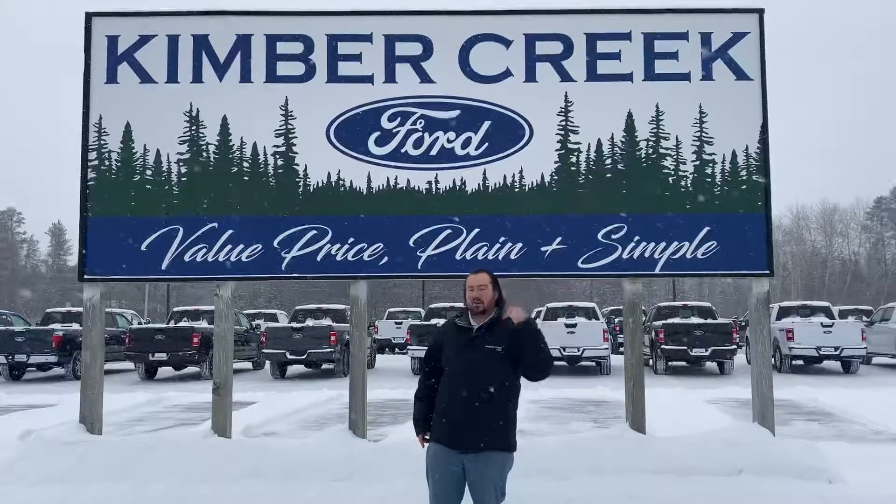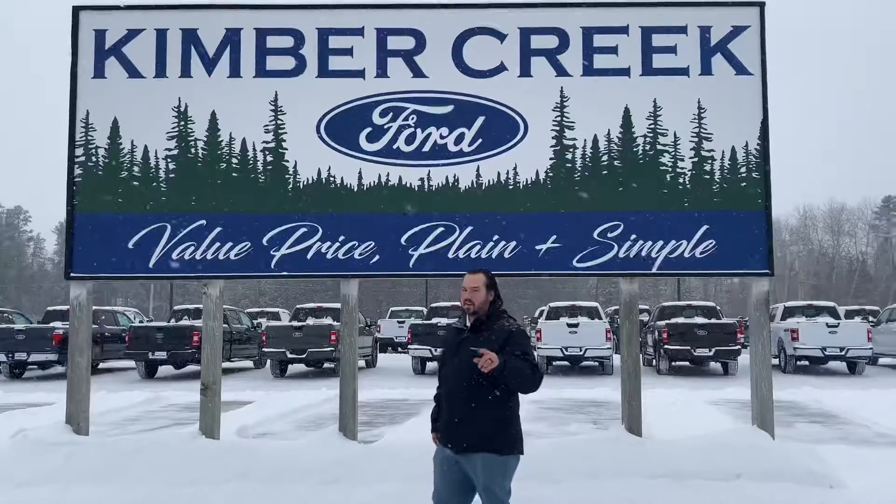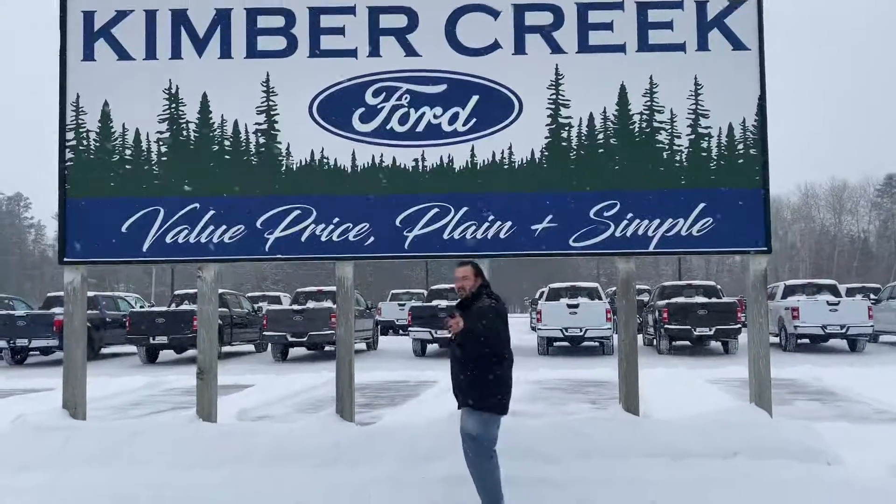So the first question you're probably asking yourself — speaking of clean looks — is how exactly do I do my hair? Like how do I get it to look so good? Well it's really really simple, I'm going to give you the secret right here. We do it the minute it snowed.